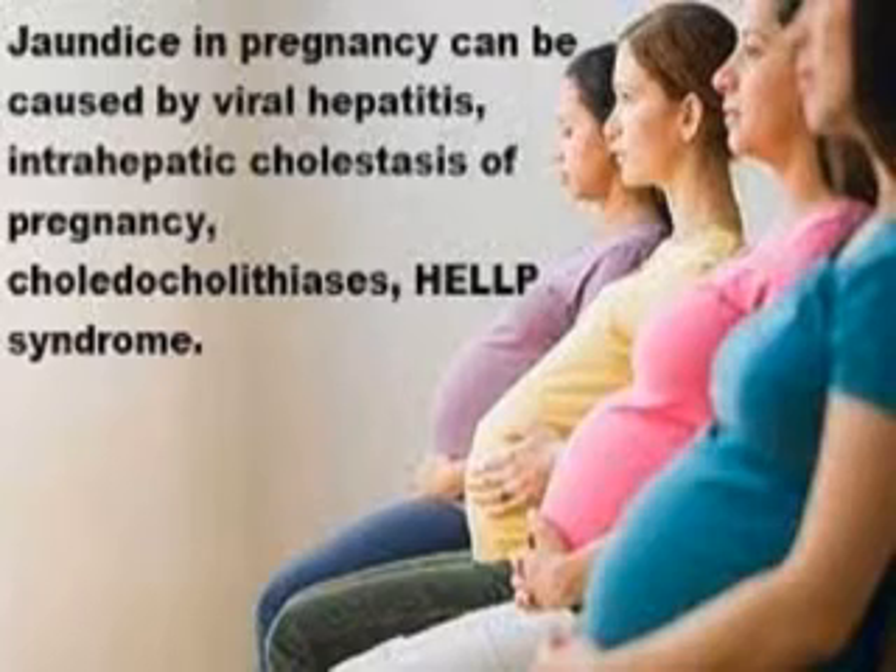The signs usually elicited are yellow discoloration of mucous membranes and skin, delirium and coma if severe, enlarged liver if associated with liver disease, and other signs relating to the cause — for example, fever and elevated blood pressure.